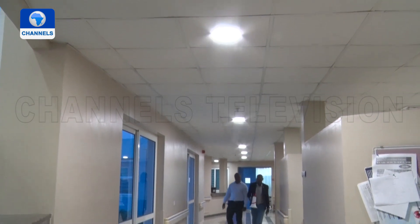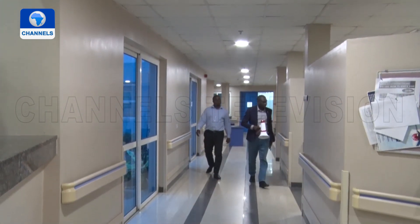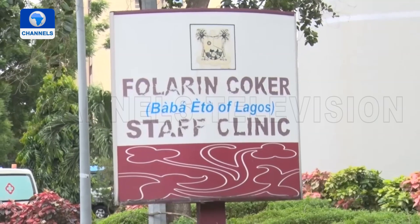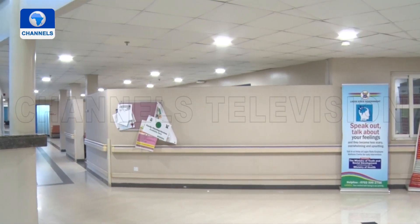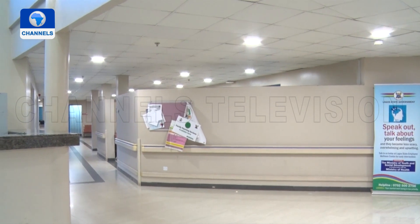The Lagos State Government is already towing that line by using LED bulbs at the Folarin Cooker Staff Clinic, just to ensure patients do not come down with other diseases while trying to get health care services.